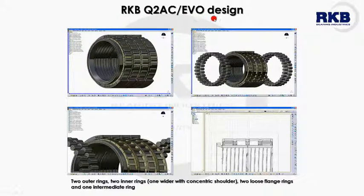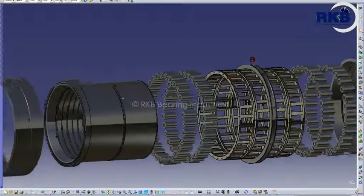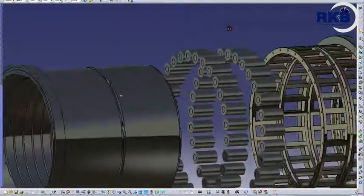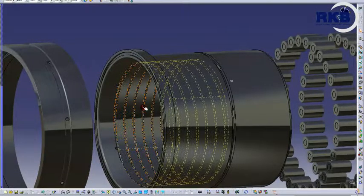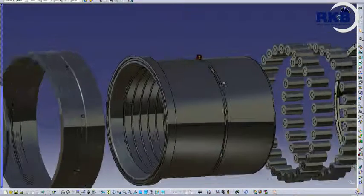Finally, the bearings of the Q2AC family, in the EVO version, are composed of two outer rings, two inner rings of which one is wider with a concentric shoulder, two loose flange rings, and one intermediate ring. The four cages are window type and made up of a base and a cover closed by rivets. There is a helical groove in the bearing bore, useful when the inner ring is mounted with a loose fit on the shaft to facilitate mounting and dismounting procedures. This feature is available for all executions. RKB can also provide the Q2AC execution with pierced rollers.